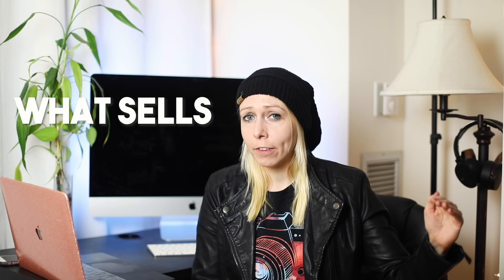Hey everybody, this is Nicole Glass and I am back with another video on your favorite topic, Shutterstock. In today's unscripted video I'm just going to pull up a few different photos from my Shutterstock portfolio and show you an example of what sells next to something that doesn't sell, and give you a couple of my thoughts on why this might be.